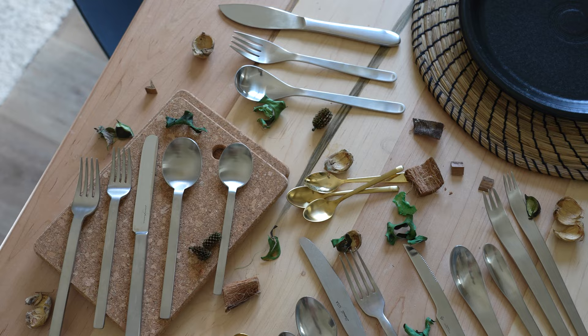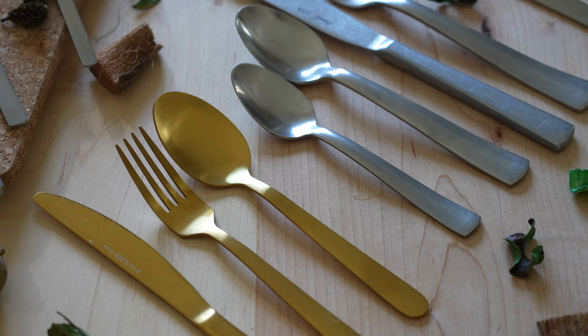Silverware. It's everywhere. For as long as humans have been around, we've needed something to scoop food up into our mouths. And the amount of choice you have doing that is pretty overwhelming.